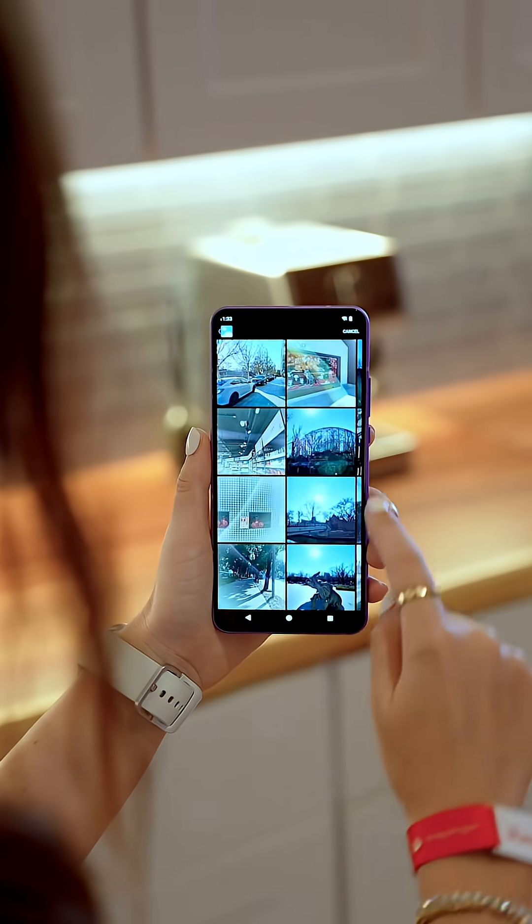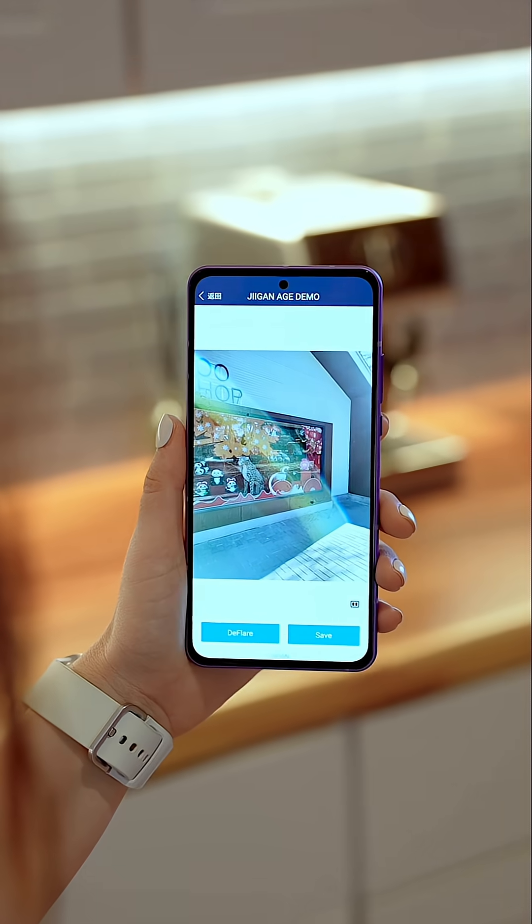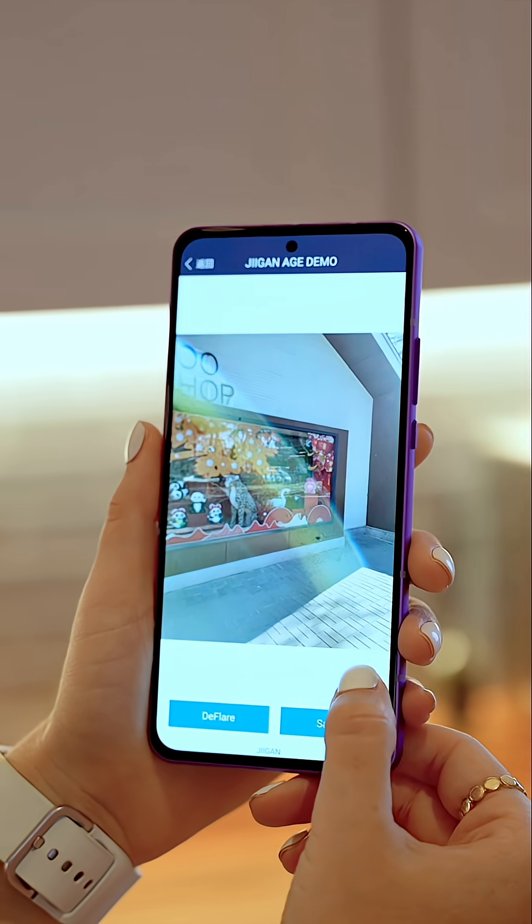Number two is deflaring. You know when you snap a pic but a huge light flare ruins it? Well, this new chip lets phones instantly recognize the scene and then remove that flare like it was never even there.